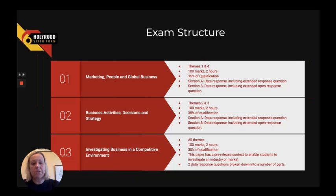There are three exams as part of this. Each unit fits into one of the exams, and the third exam is actually part of a pre-release, so we're able to study and prepare the students in advance.